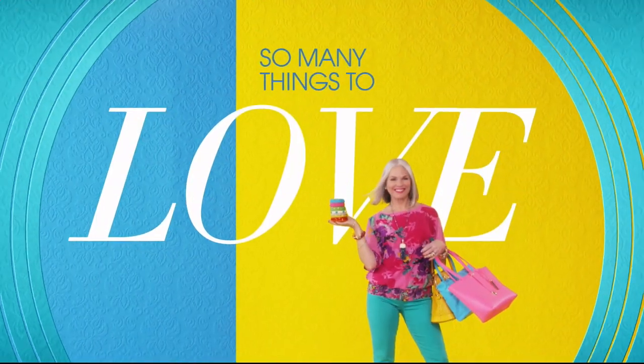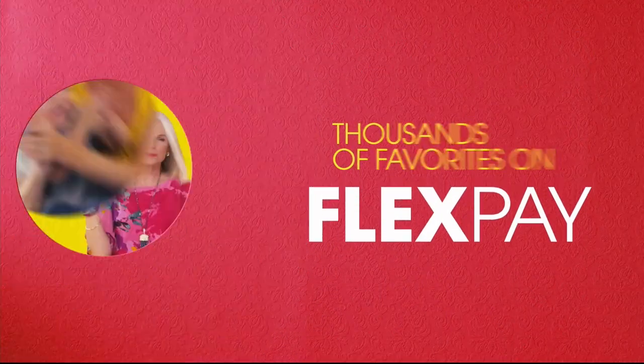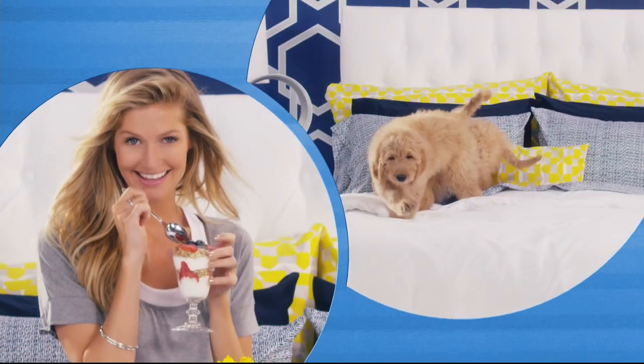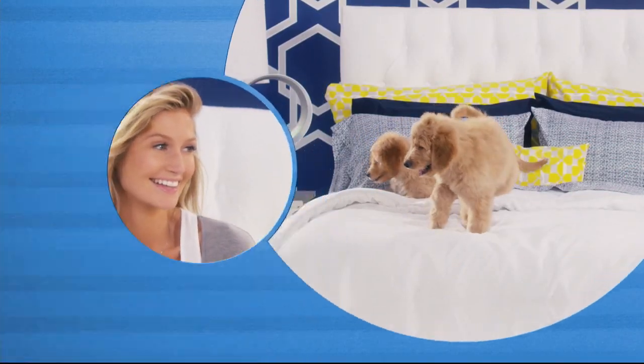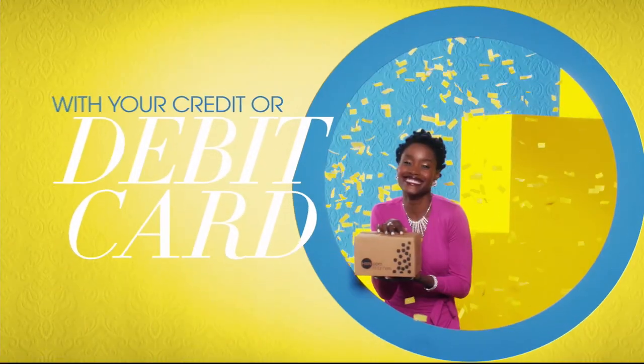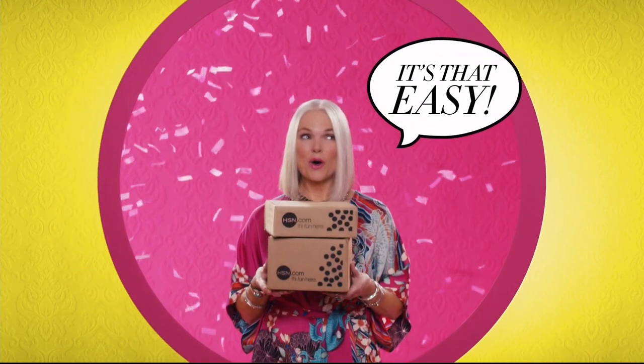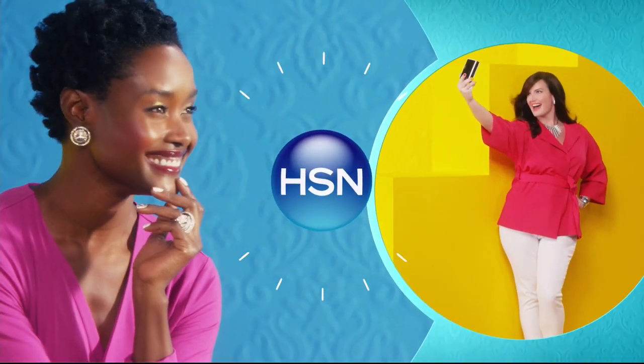There's so many things to love about H-S-N, but one thing that makes shopping here fun is FlexPay. Get it home now without the stress of paying all at once. Why pay full purchase price today when you can pay over time? Buy what you want now, pay it off later with your credit or debit card. FlexPay — it's that easy. Exclusively at H-S-N.